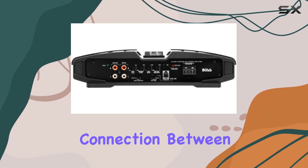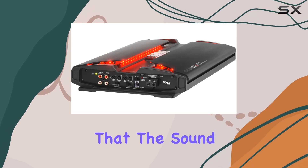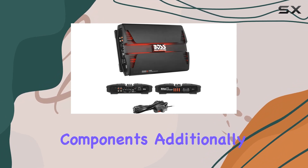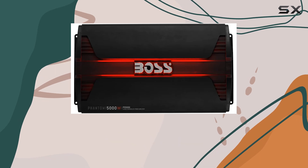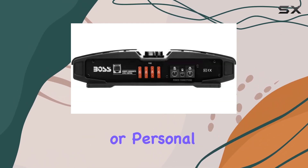The PD 5000 also features low level inputs and RCA preamp outputs, which are great for setting up a seamless connection between your head unit and the amplifier. This ensures that the sound signal remains intact and without any distortion as it passes through different components. Additionally, the switchable phase control is a handy feature allowing you to fine-tune the performance of your subwoofers to match the acoustics of your vehicle or personal preference.